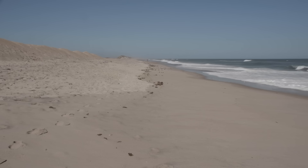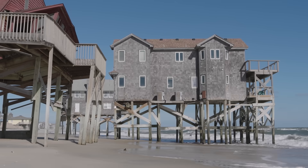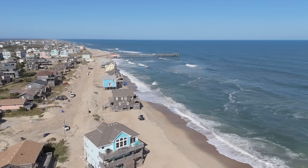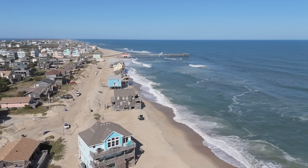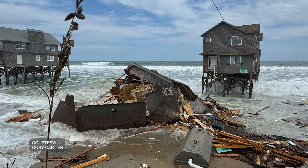The beach in Rodanthe, while it was eroding, was relatively stable and it was wide. It isn't until recent years that the erosion rate there seemed to have increased rapidly, and with that rapidly increasing erosion rate we began to lose these houses.